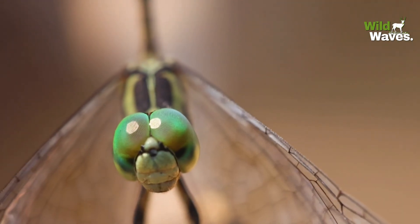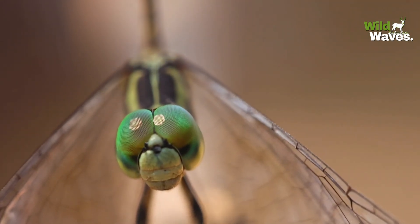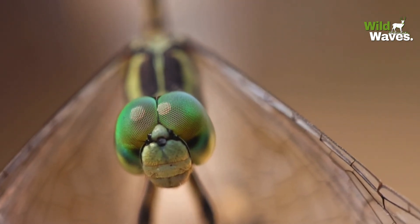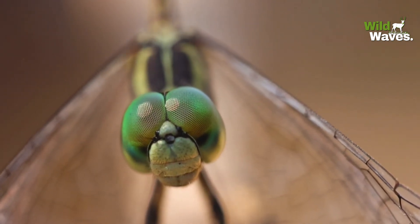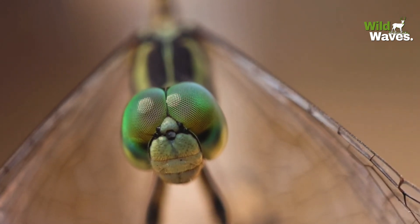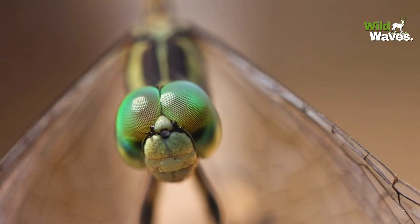These remarkable eyes can see in every direction. With them, they detect even the slightest movements of prey and spot it from a mile away — with a 95% hunting success rate.